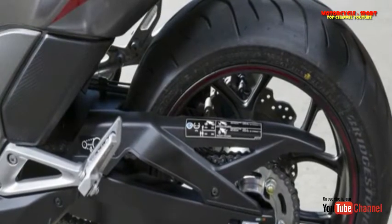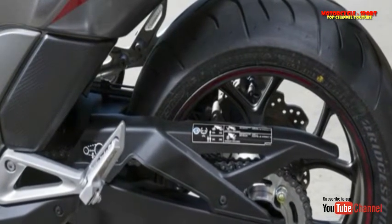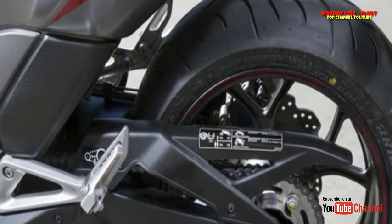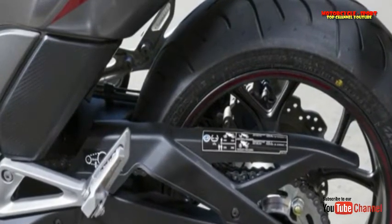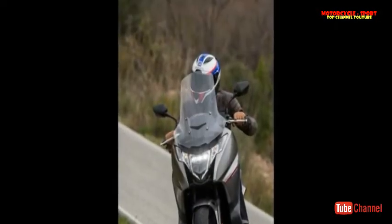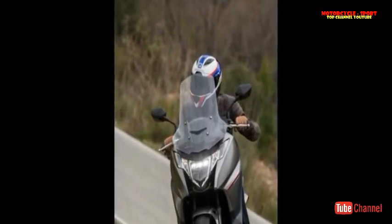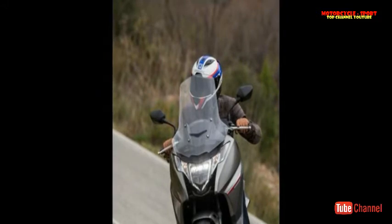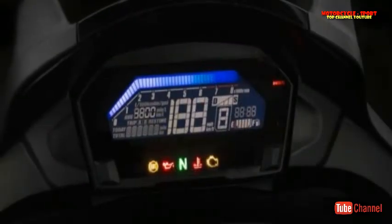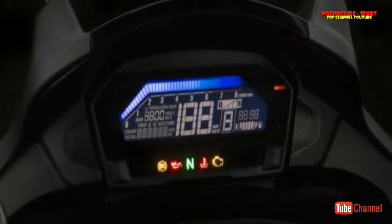The Integra is powered by the same 745cc parallel twin engine from the NC750X, which makes 54 horsepower at 6,250 rpm and 50 pounds per foot of torque at 4,750 rpm. Where the NC750X can be specced with a traditional manual gearbox, the Integra is DCT only, and it makes the Integra feel like the ultimate twist-and-go scooter.